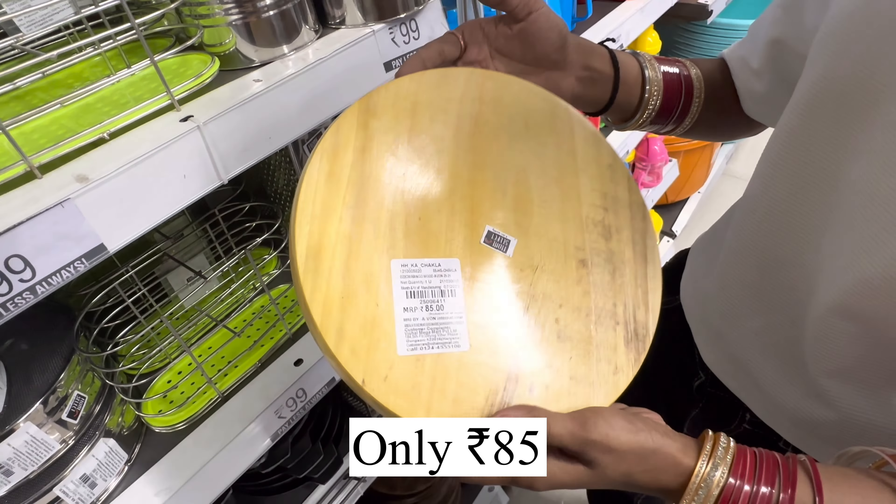You can get a bowl set in 79 rupees in a 4-piece set. You can use this in the microwave. And here I am showing a multi-purpose rack — this is great quality. Its price is 399 rupees — original price is 600 rupees. You can buy it at the offer price for 39 rupees.